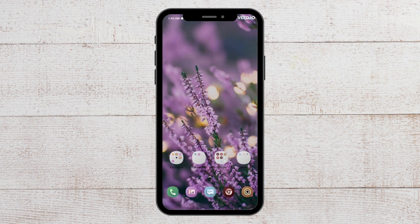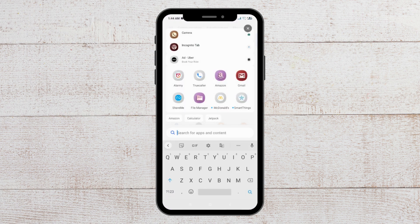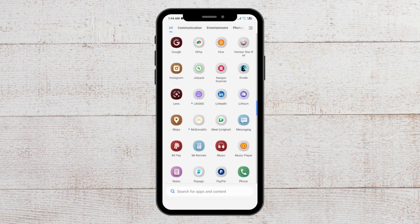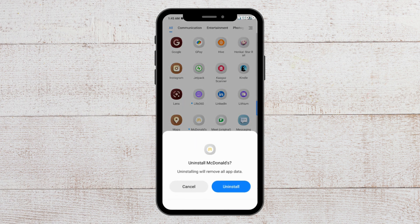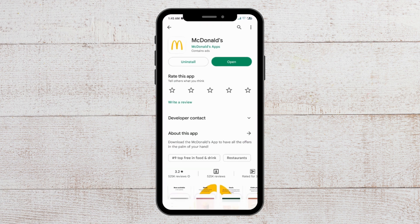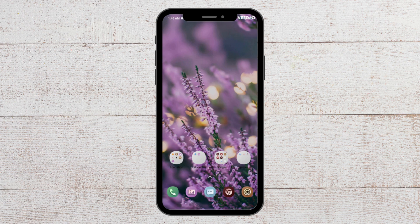For the next fix, you have to uninstall and reinstall your McDonald's app. To do so, go to where your apps are installed and find the McDonald's app. Long press the McDonald's app and you will see the uninstall option. Click on it and you will see an uninstall confirmation pop-up, so press uninstall and your app will get uninstalled. After that, go to the Play Store again, find the McDonald's app, download it, and you will be able to open it without any issues.